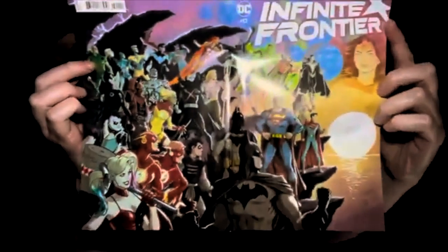Next up we have Issue 0 of DC's Infinite Frontier. From what I've been reading online on comic book apps and the internet, Infinite Frontier is supposed to be the aftermath of Future State — which I was hoping was going to be literally what it says, a future state of DC. This is a wraparound cover, and it's a pretty sweet cover. This book was six bucks.